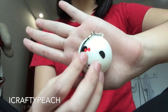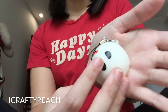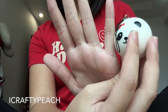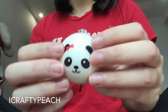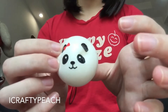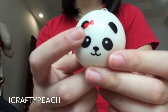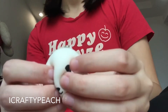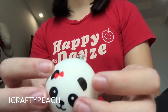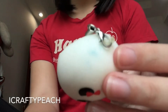The next squishy I got was this mini panda bun. As you can see, it is super small — not even the size of my palm, not even as big as my pinky. I got this at Hakko as well. It is a girl panda — I got the girl instead of the guy because I already have the guy, but I lost it.